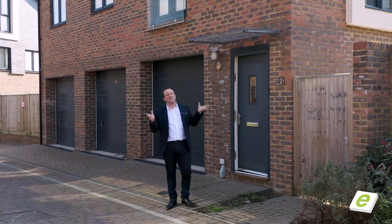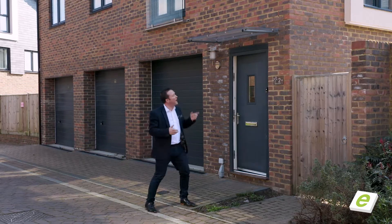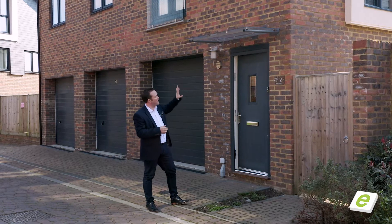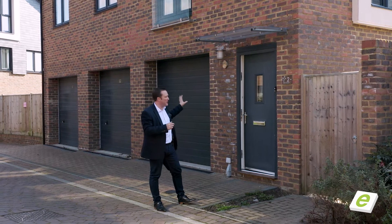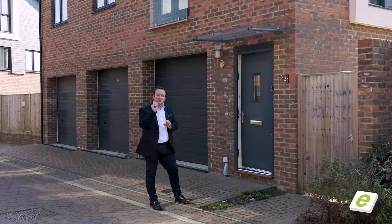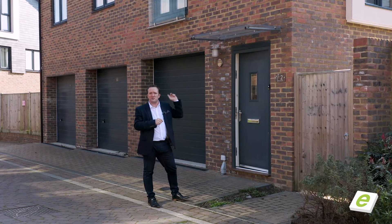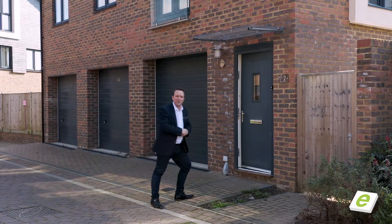Thank you for joining me today. The sun's out, gorgeous weather and an equally gorgeous property. Now, coach houses traditionally have two bedrooms, a bit of a balcony, garage space as well. But this is a real bonus on this one — you've got your own private garden. The sun's on there lunchtime onwards. Come and see more with me.